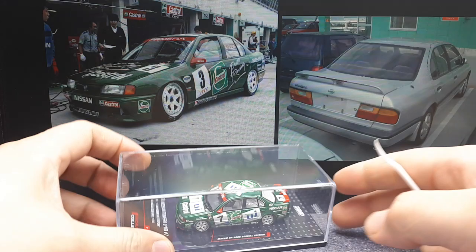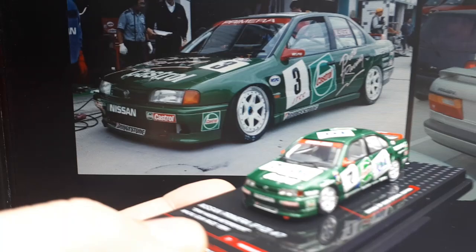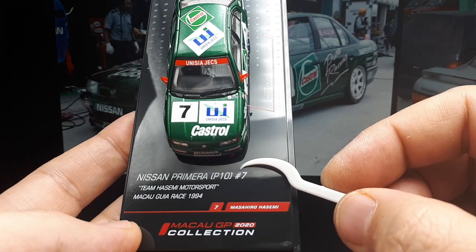He came in seventh place after six BMW 318s. A Beamer — I guess it's just a better race car — but I still like this car. Let's look at this plate here. It's nice, got the number. He came in seventh place, and the car was number seven — what a coincidence!